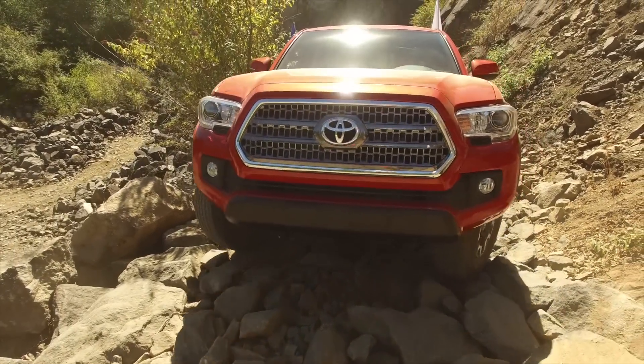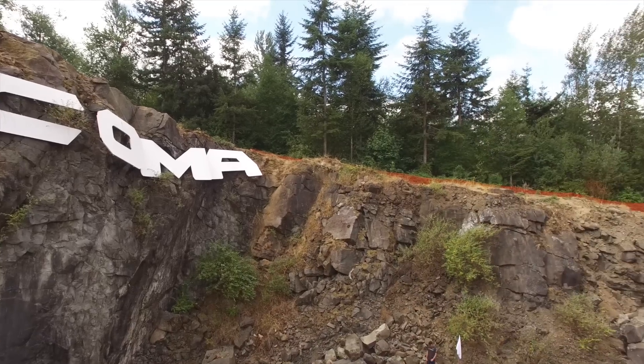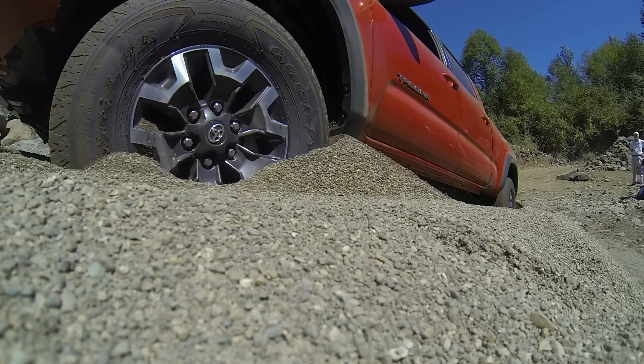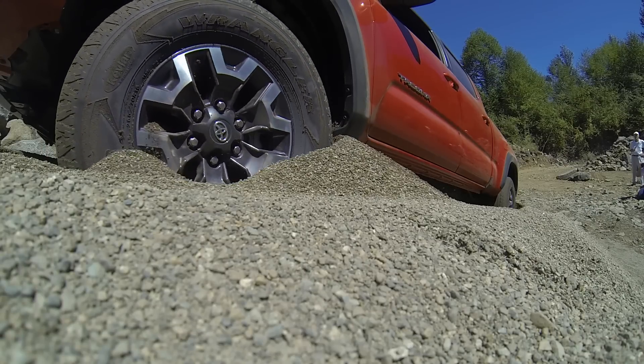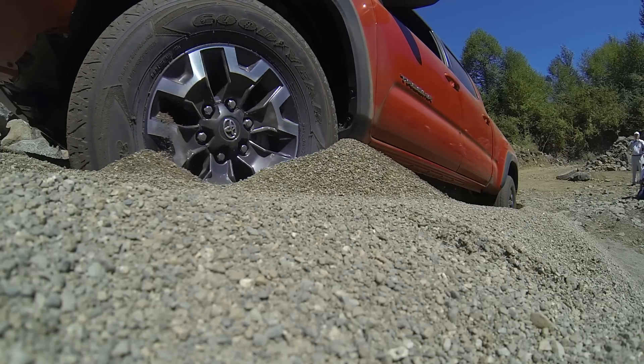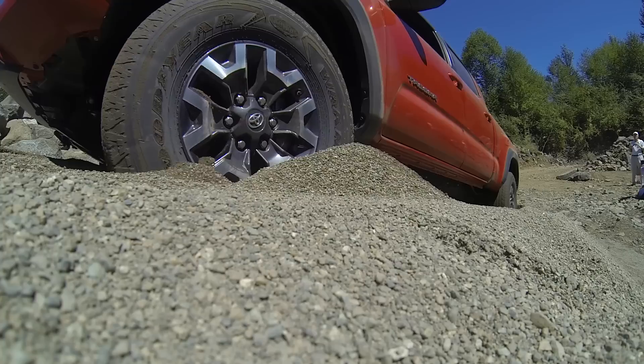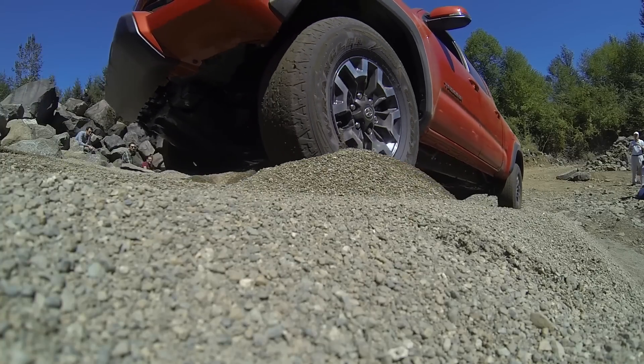It makes a pretty extreme course uneventful — it makes it safer. One of the really neat features about the new crawl control is you can bury the truck up to its axles, set the crawl control, focus on steering, and it'll dig itself out. It slowly builds sand up under each tire, sensing how much wheel slippage there is, and it'll dig itself out of a stuck condition and back out.